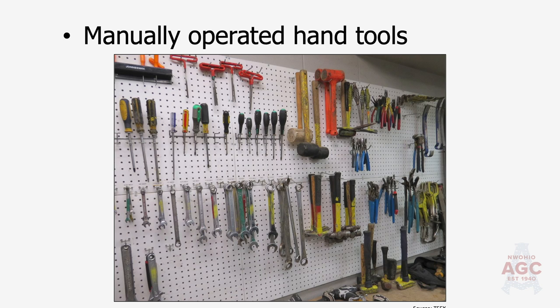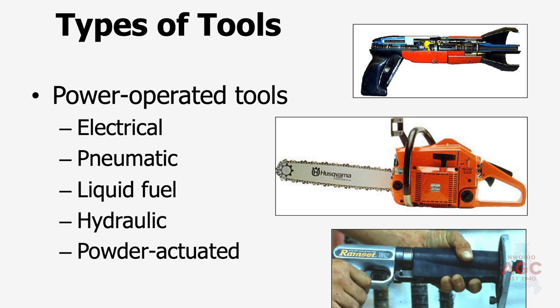Different types of power actuated tools we use on a regular basis at the job site, or even at home: electrical, pneumatic, liquid fuel — that's our gas-powered weed whackers and chainsaws — augers, hydraulic, and then also powder actuated tools. The powder actuated tools are fueled by gunpowder. Those are and can be very deadly.